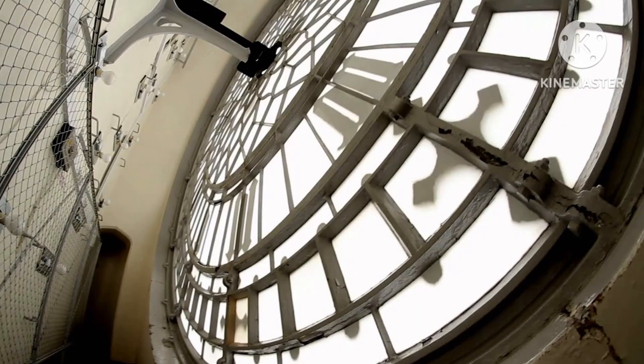All right, we're at the back of the clock face. As you can see behind there, you can see some light bulbs — those light bulbs help illuminate the face at night. But before light bulbs, someone had to light up the clock face with fire.